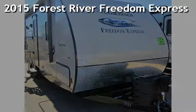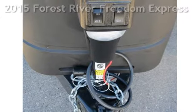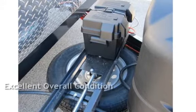Presenting a brand new 2015 Forest River Freedom Express 248RBS. This vehicle is in excellent overall condition.